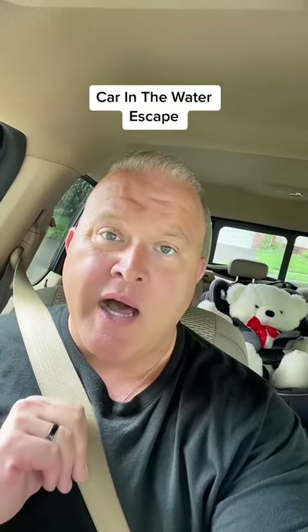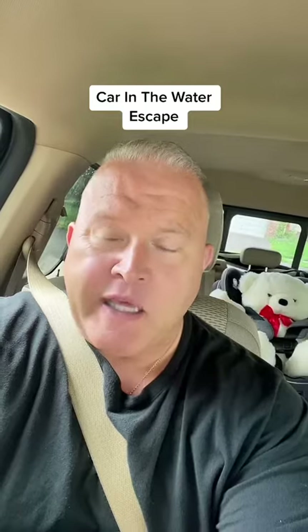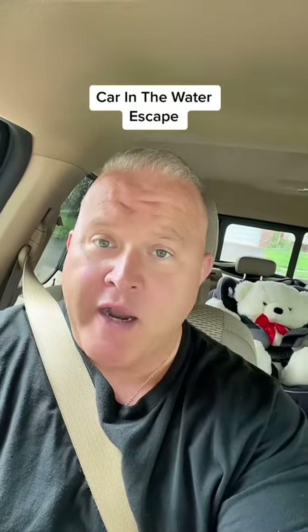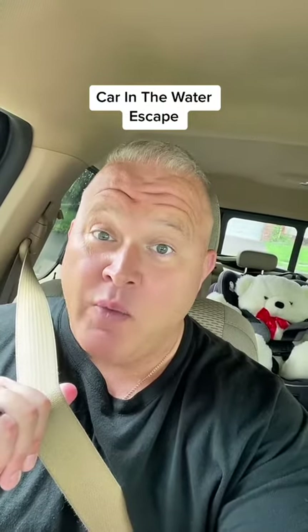When you hit the water, your seatbelt's going to lock. And that's great to keep you in the car during the impact, but now we need to get out of the car. Your car is probably not going to float perfectly — it's probably going to float heavy toward the engine. So this seatbelt might not want to let go.